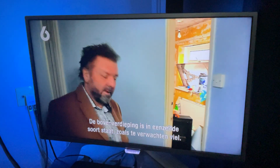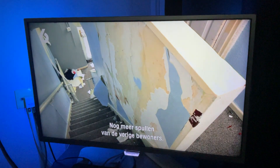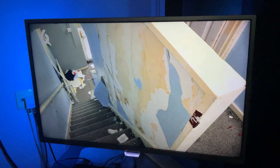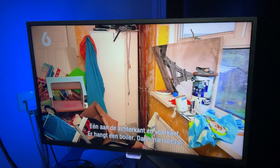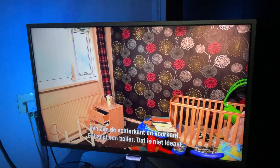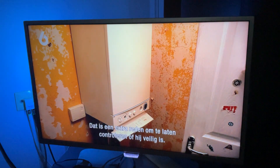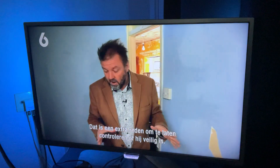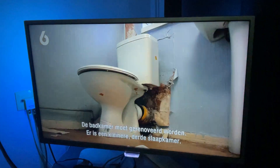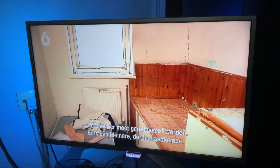So, upstairs, as you might have imagined, it's in a similar sort of state. In fact, there's even more of the previous occupants' belongings. Two good-sized double bedrooms — one at the rear of the property, one at the front. One's got a boiler in it. Never ideal to have a boiler in a bedroom. Certainly extra good reasons to have it checked out and make sure that it's gas-safe. But the bathroom's up here — it needs complete refurbishment.